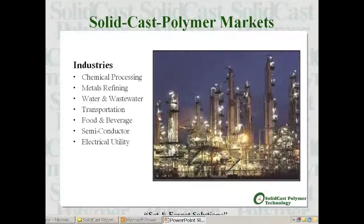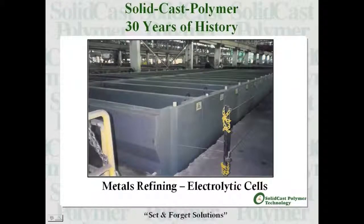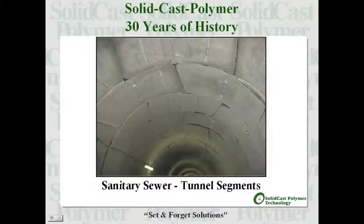Solid cast polymer products have broad market appeal, as these systems have been used in one form or another for over 30 years. SCP products can be used to contain corrosive chemicals like acids and caustics, and can be used in the refining of basic metals such as copper and zinc. To date, its strongest market appeal has been in the sanitary sewer market, providing large diameter pipe, manhole structures, and tunnel lining systems.